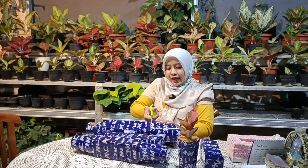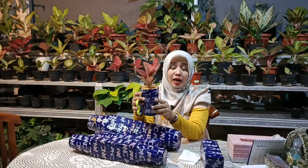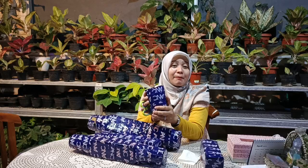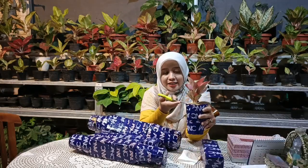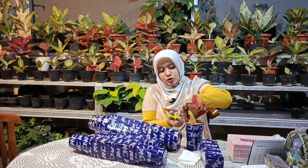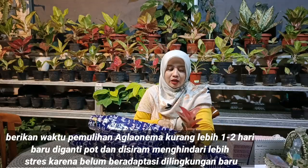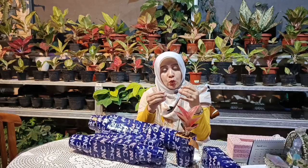Ada beberapa ID aglaonema lain, nanti untuk nurserinya akan saya cantumkan. Pada kendala aglaonema yang diterima, biasanya kalau aglonemanya menggunakan media tanam, sebaiknya jangan sampai dibongkar terlebih dahulu. Lebih baik saat diterima hanya dibuka bagian lakban-lakbannya saja. Setelah terlepas dari lakban, didiamkan saja selama 1 sampai 2 hari, dan jangan langsung disiram.